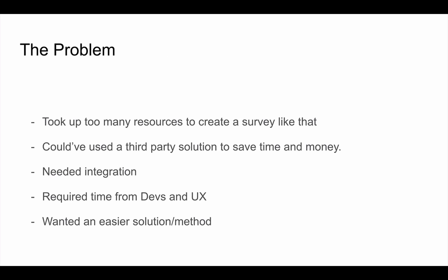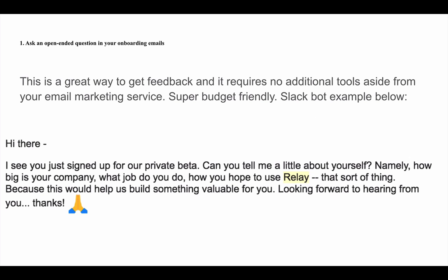One of the biggest problems with running that type of survey was that it took too many resources — they hired an offshore team of developers and UX people to put it together, which was terrible and super time consuming. They wanted an easier solution to get the same value without wasting resources. Strategy number one: ask an open-ended question in your onboarding email. It's a great way to get feedback and requires no additional tools — just whatever you use to send email.